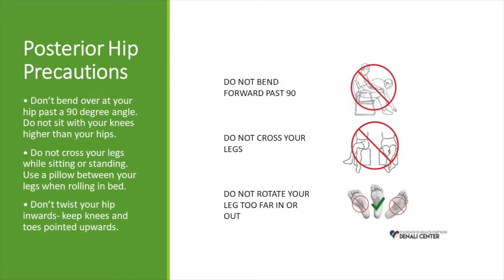Speaking of hip precautions, let's talk about the different hip precautions. If you're having your knee replaced, you can ignore this information. For those having their hips replaced, this will be very important. The precautions you will have after surgery depend on which approach your surgeon performs. With the posterior approach, you will not be able to bend your surgical hip past 90 degrees, rotate your surgical leg inward like pigeon toes, or cross your legs. You will need to be aware of these movements while in bed, sitting up, and standing with your surgical leg planted.